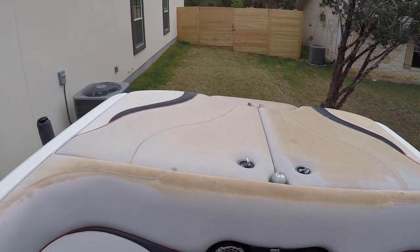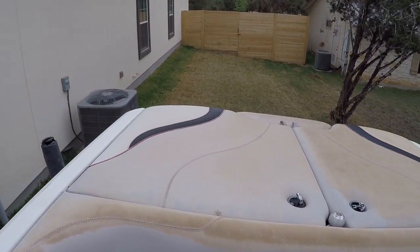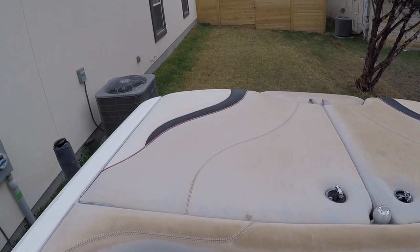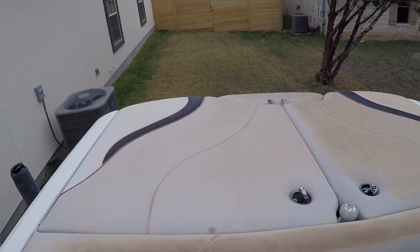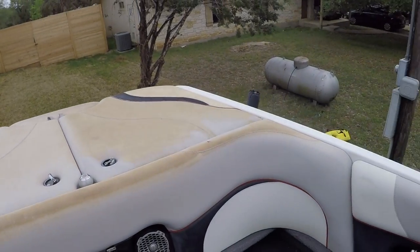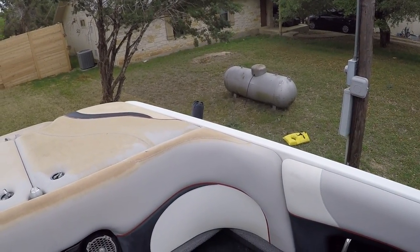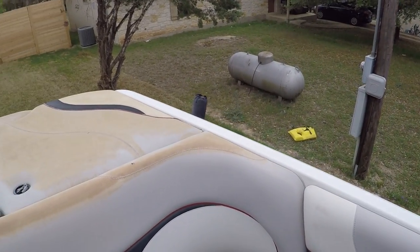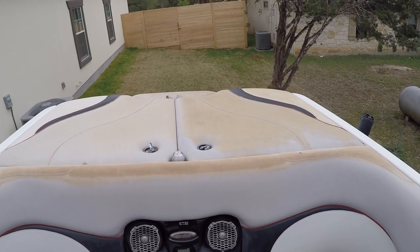I said before I was going to vinyl paint this, but if it comes out decent enough — at least as decent as this one — I'll probably just leave it. Like I said, during the winter time I'm going to have the whole interior redone anyway, so might as well save some money that way.